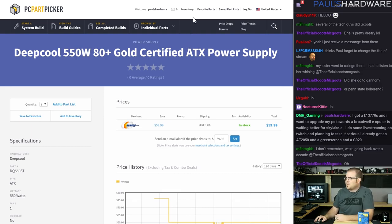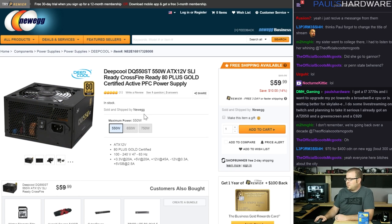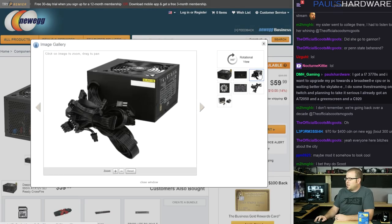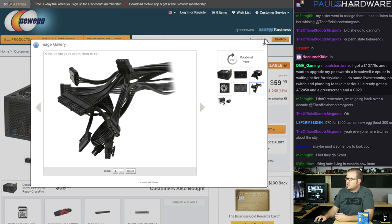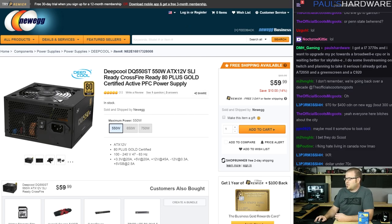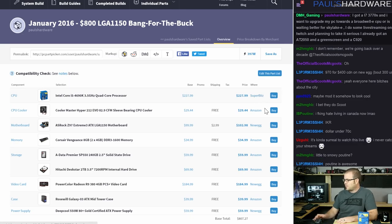For the power supply I went with the Deepcool DQ550ST, a 550-watt 80 Plus Gold certified unit at $60 with all-black cabling — not modular, but a really great deal. I was originally planning on an 80 Plus Bronze and spotted this at Newegg. A 550-watt supply will run pretty much any single-GPU configuration you can throw at it. The entire build totals $810 before rebates — buying from Amazon, Newegg, and Super Biiz. Take advantage of those mail-in rebates and you can chop $80 to $100 off the total price.